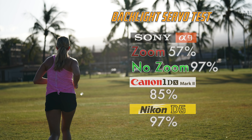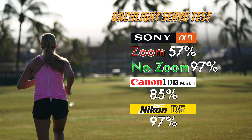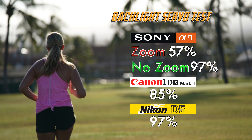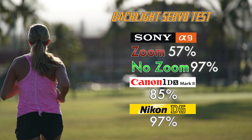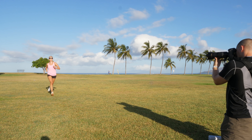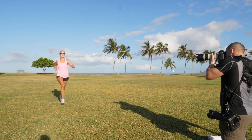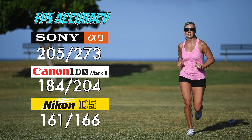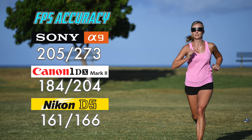For a subject moving away into heavy backlight, the A9 scored 57% with a rack zoom, and a 97% without racking the zoom ring. This again confirmed that when zooming in, the A9 starts to struggle. The 1DX Mark II scored 85%, and the Nikon D5 scored a near-perfect 97%. Because these are flagships, I also wanted to emphasize the frames per second and how important they are to capturing action. For forward-moving subjects over three rounds, the increased frames per second for both the Canon and Sony resulted in more keeper shots, despite lower focusing accuracy.